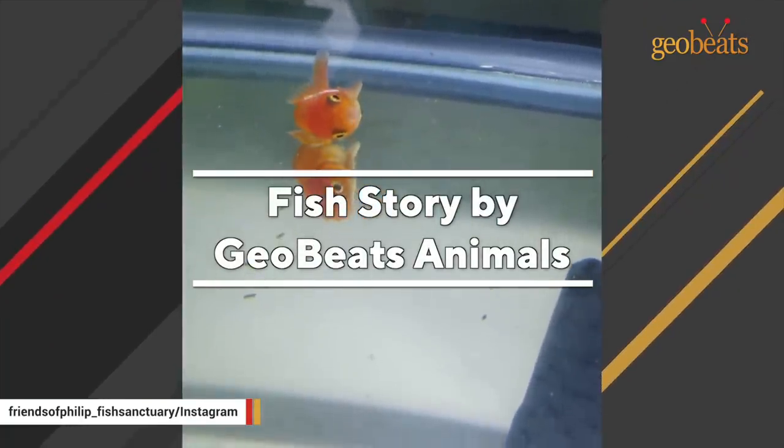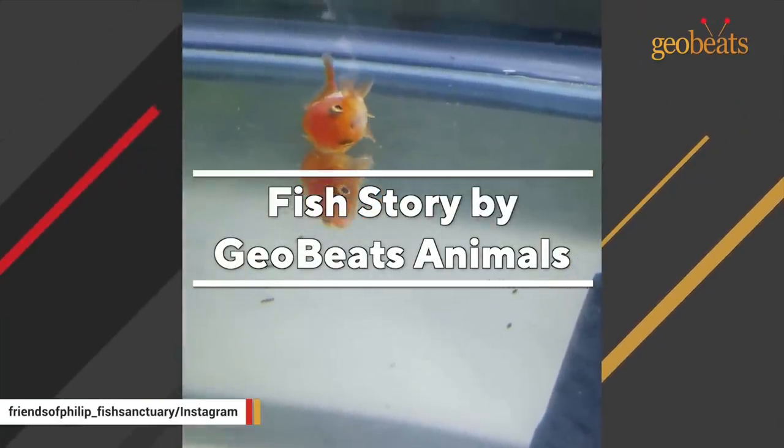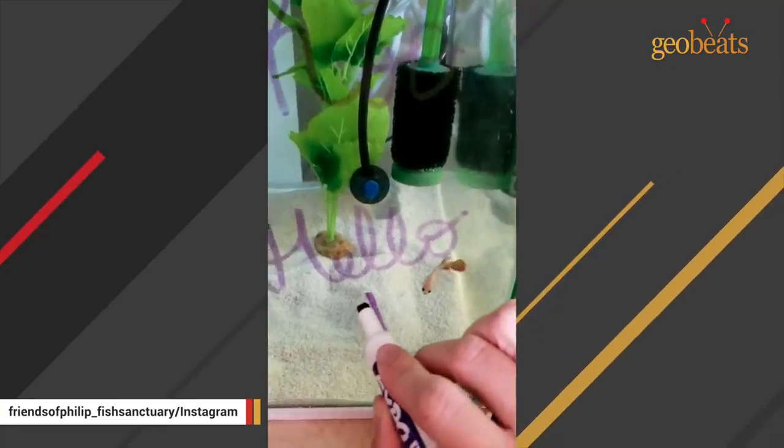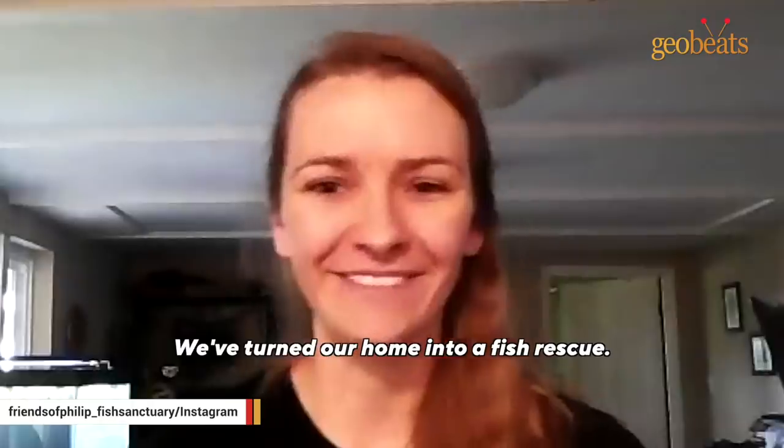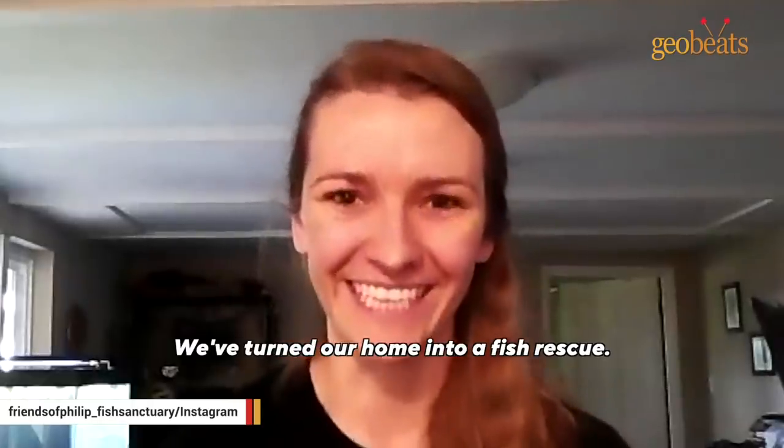Hi, my name is Gwendolyn. This is a story about fish for GeoBeats. We have about 20 aquariums inside and then we have two ponds outside. We've turned our home into a fish rescue.